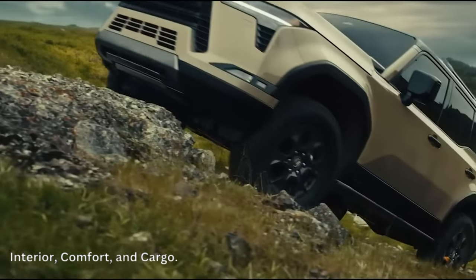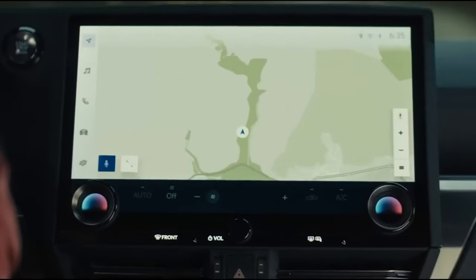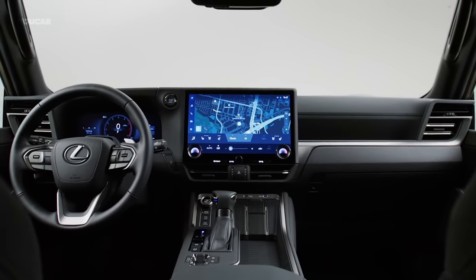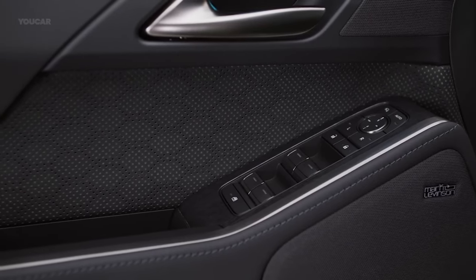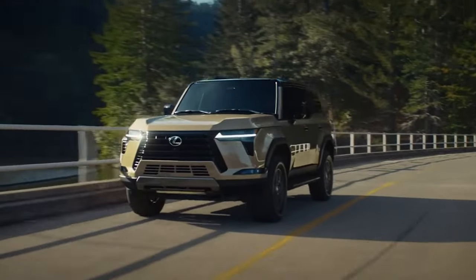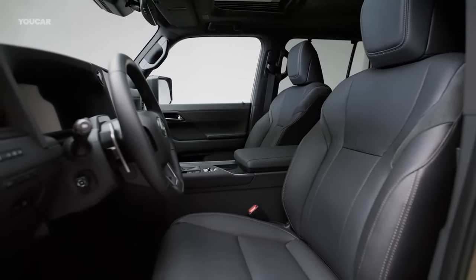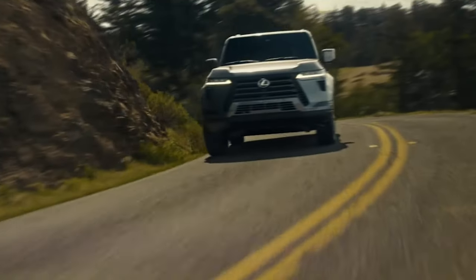Interior, comfort, and cargo. Despite the GX's tough exterior styling, a luxurious interior awaits inside. Faux or genuine leather upholstery is available in various colors, and Overtrail variants offer faux suede accents in a dark green shade.